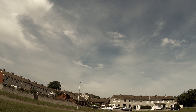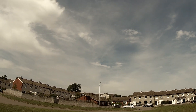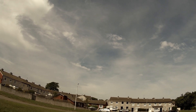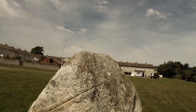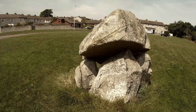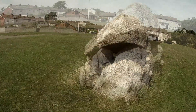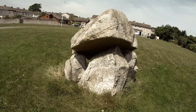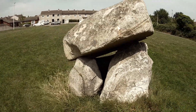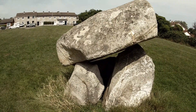Here we are in a South Dublin working-class neighborhood — what a surprise. One of the best dolmens on the east coast of Ireland, in Ballybrack, South Dublin. Right in the middle of the suburbs, there is a dolmen, and a substantial one too, with an impressive capstone.